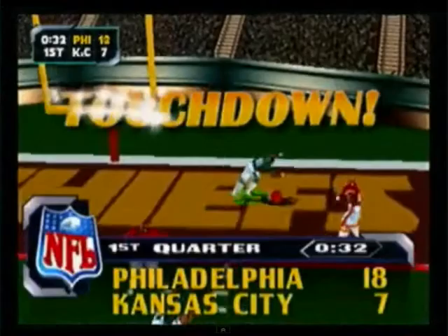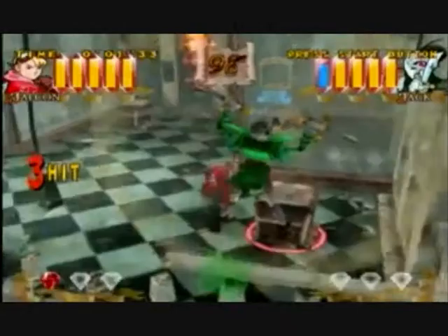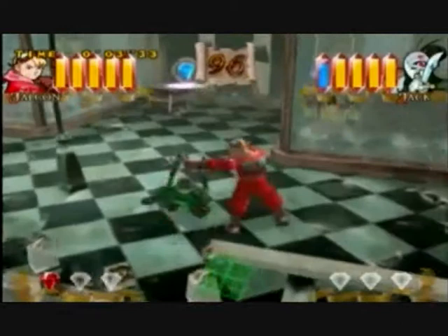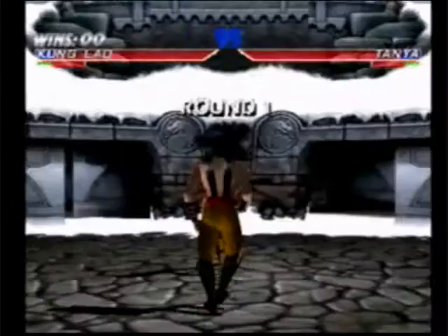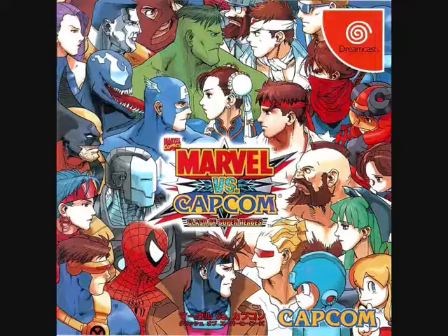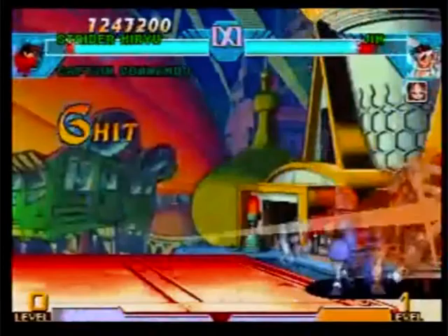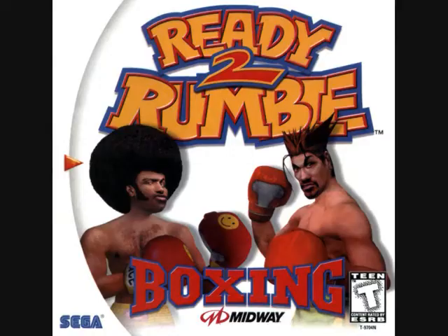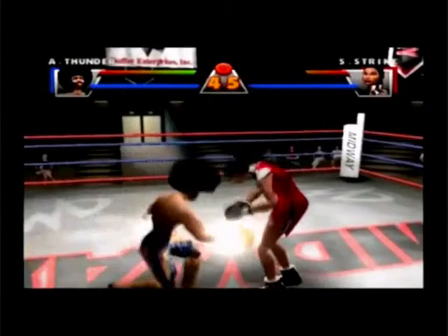Other fighters in the launch lineup didn't disappoint either. There was Capcom's Power Stone, which took the beat-em-up in true 3D with multiple players on the screen at the same time, resulting in frantic, hilarious all-out action. Also, Midway had released Mortal Kombat Gold, which had the entire rosters of fighters from the fourth game and an additional six characters as well. Then there was Marvel vs Capcom: Clash of the Superheroes, which perfectly emulated the arcade beat-em-up and showed that the Dreamcast was at home with 2D as it was with 3D. Finally, for fighting games, there was Midway's Ready to Rumble arcade boxing game, that really impressed with gorgeous graphics and humour, feeling like an update to Nintendo's Punch-Out in all but name.